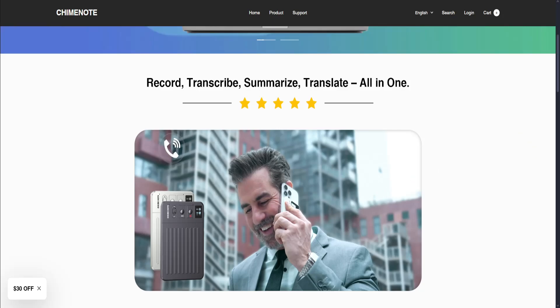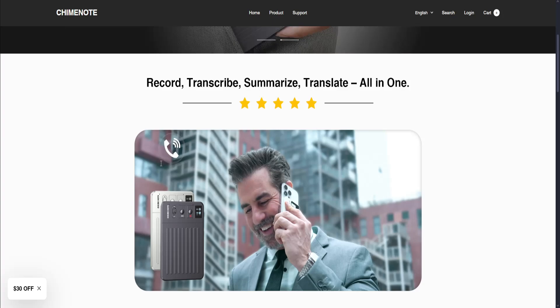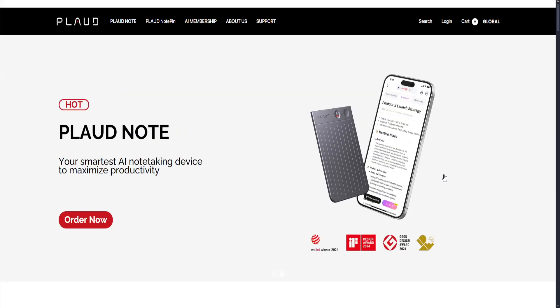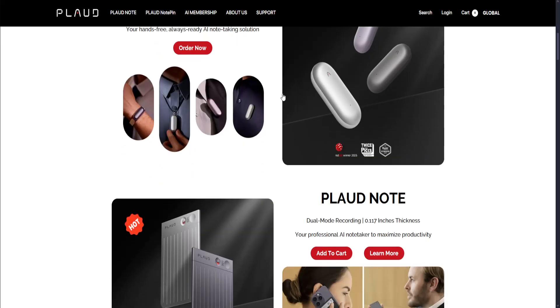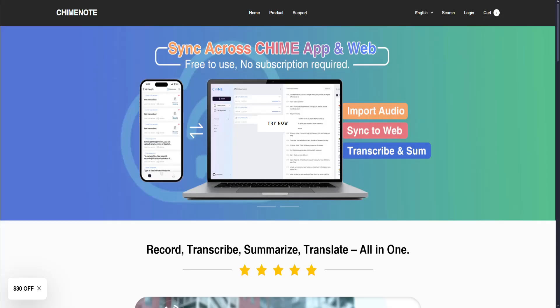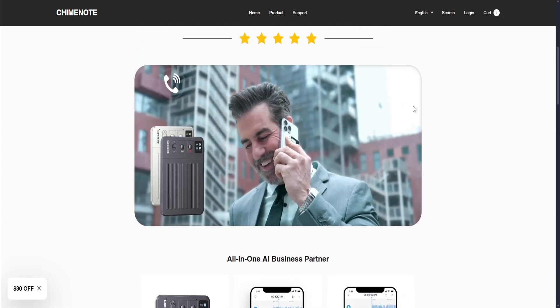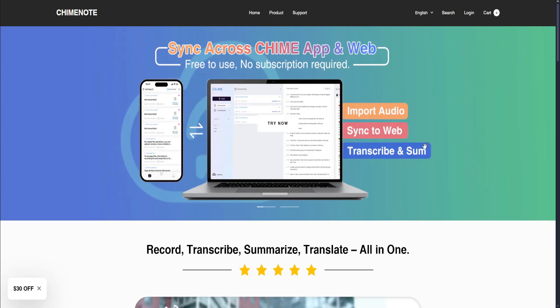Plot Note AI is best for creators and mobile journaling with dedicated voice devices, while ChimeNote is best for everyday quick voice-to-text note-taking without extra gear. It's purely up to you to decide. Because Plot Note AI is mostly hardware-based, you will need to buy the device first in order to maximize your usage of the platform. For ChimeNote, all you need to do is download the app and get access — no device purchase required, even with a subscription plan.